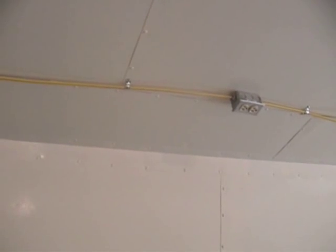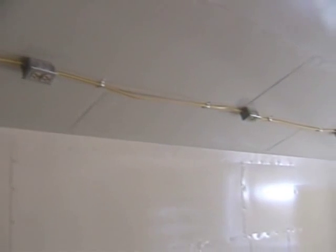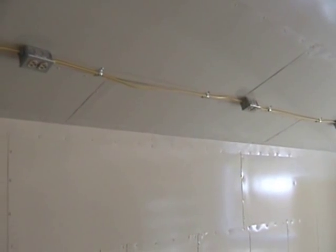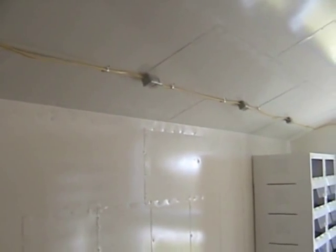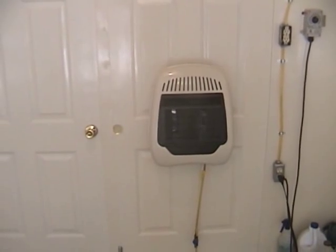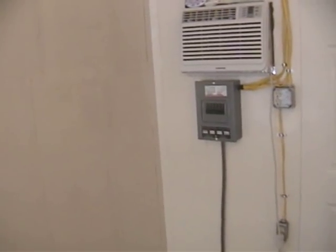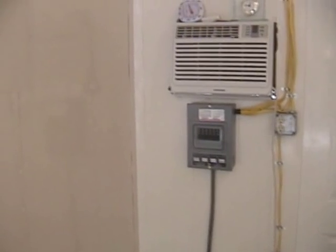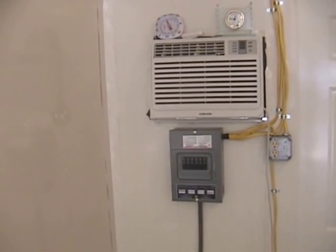Peter and Lindsay — one of the gentlemen who works for us — said the more the merrier. You can always use more electricity in a reptile room. There's also a propane heater for emergency heat, a power box with all the breakers, and an air conditioner for during the summer when it gets too warm.